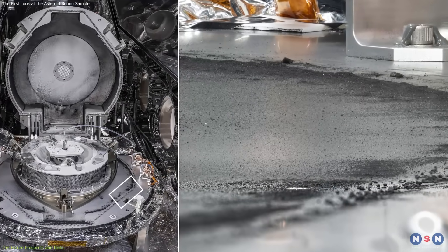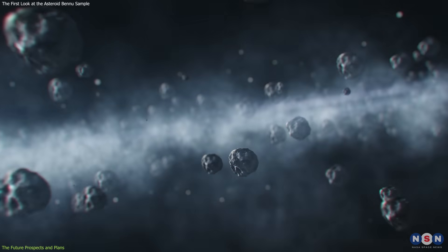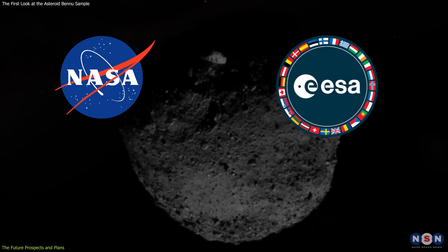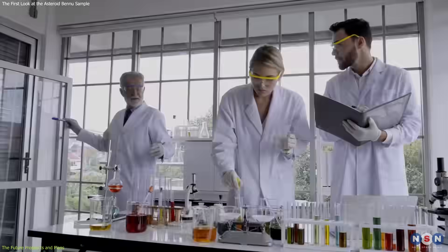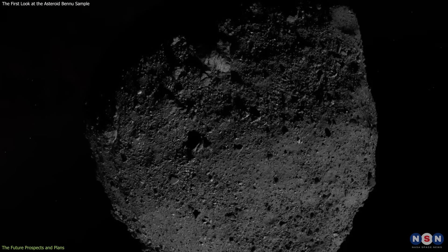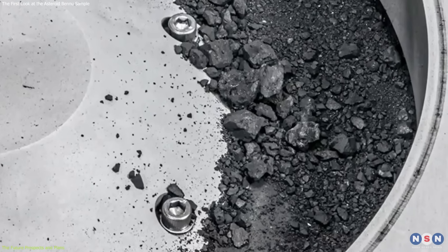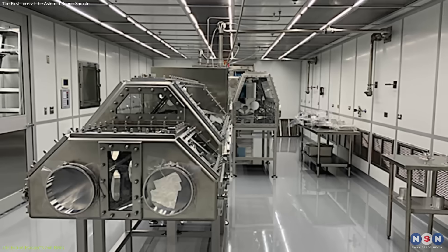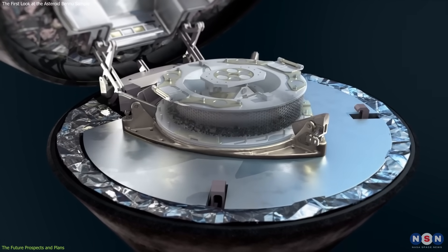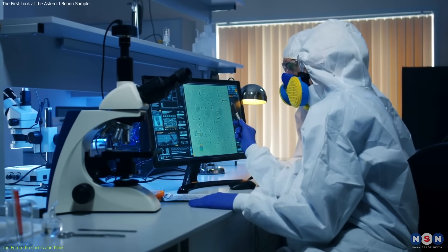These comparisons will help scientists understand the similarities and differences between different types of asteroids and establish the relationships between them. Third, to share and distribute the sample with other researchers and institutions around the world, such as NASA, ESA, JAXA, and universities and museums. This will enable the scientific community and the public to access and study the sample. Fourth, to preserve and archive the sample for future generations using state-of-the-art facilities such as the Curation Laboratory at NASA's Johnson Space Center and the OSIRIS-REx sample return capsule, ensuring long-term protection and availability for future studies using new instruments and techniques that may not exist yet.